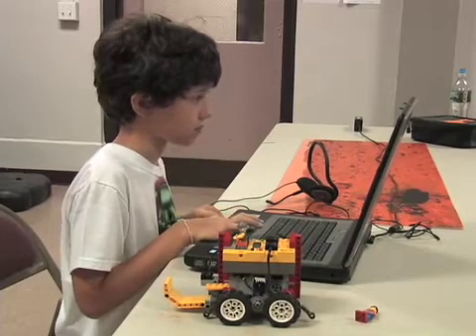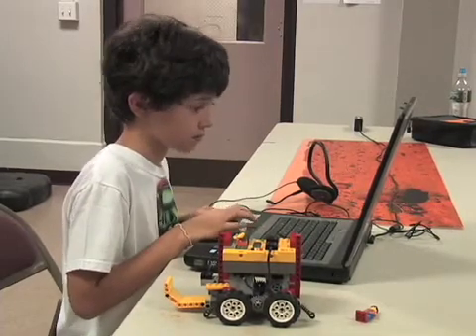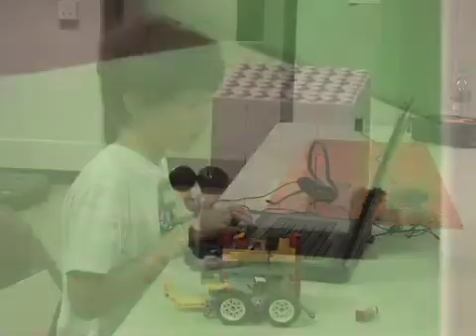iCamp is a creative technology program where kids make their own story-based projects using robotics, digital art, video game design, and animation and digital video production.